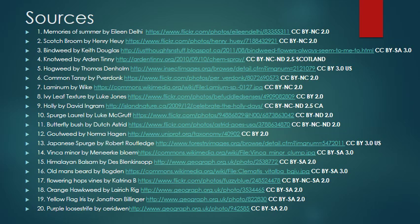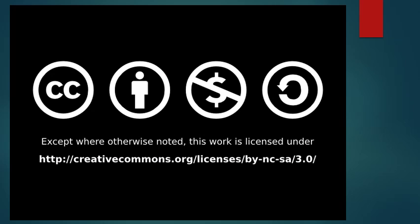All of the lovely photos used in this presentation are thanks to a variety of different individuals. I found their work using a Creative Commons search, and here are the sources for all of the images. This presentation is also licensed under the Creative Commons guidelines and is free to use for non-commercial purposes for anyone.